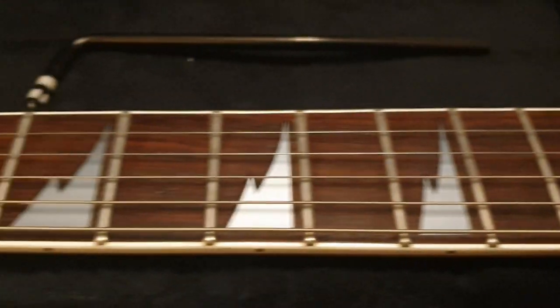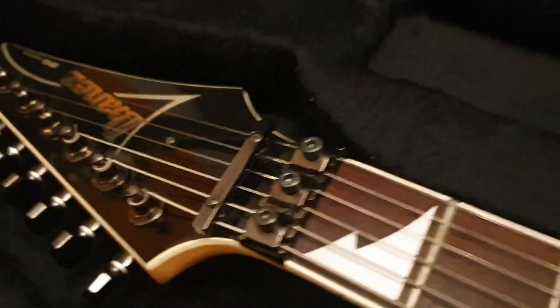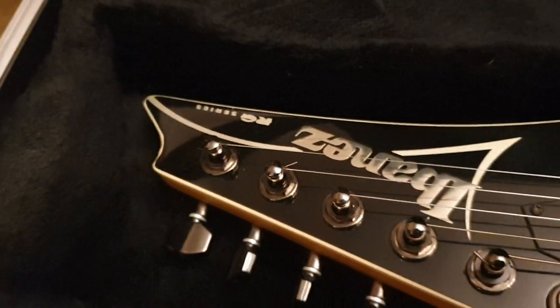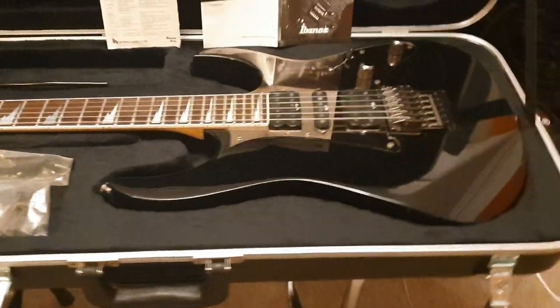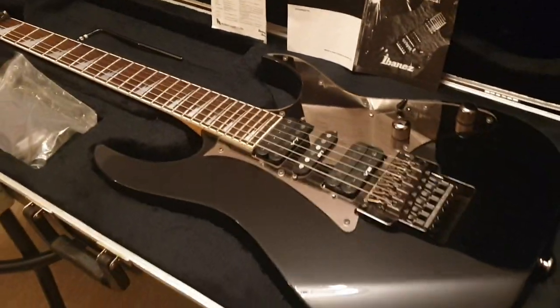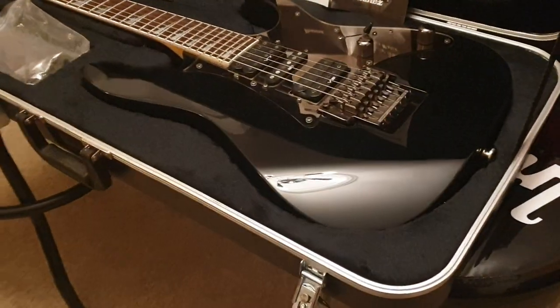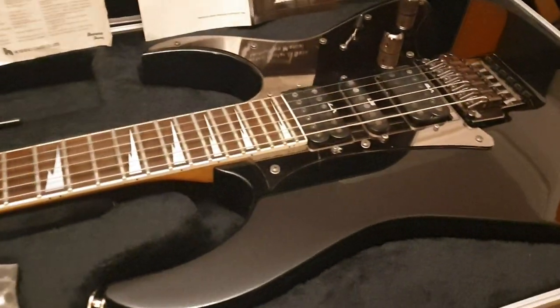If you want to buy any of these guitars, it is for sale along with all the others you see on the channel at essexrecordingstudios.com and on reverb.com — we sell to any country in the world. I got this in a collection of about 11 guitars the other day; I drove five hours to grab all of them and they were all in phenomenal condition, really cool top models.